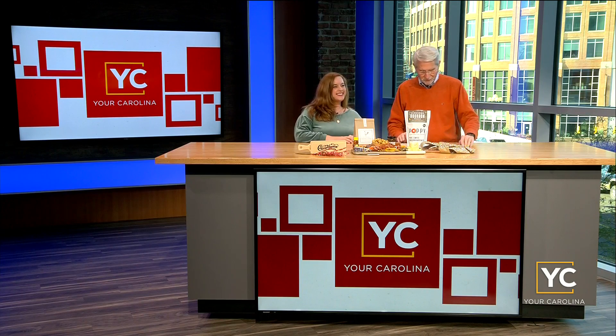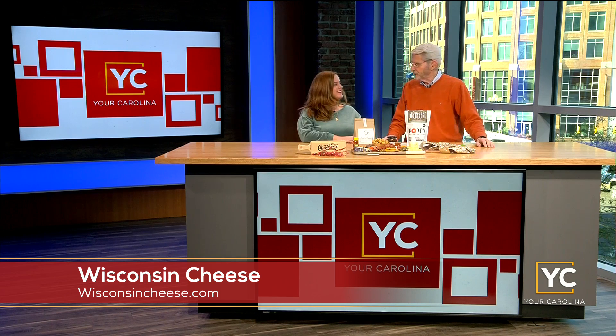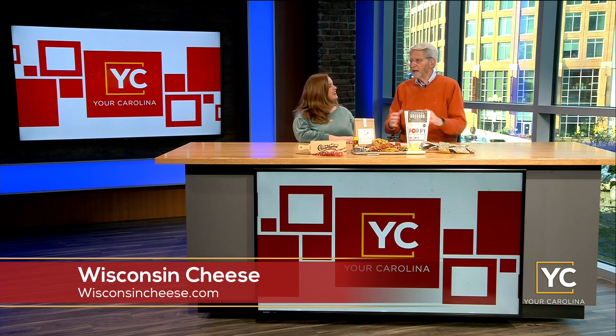Kristen, you're going to tell us about Wisconsin cheese — and of course only 175 years of making cheese in Wisconsin, just a few years. So they've got a little bit of experience under their belts. We could call you a cheese head? Sure, I'll take that.